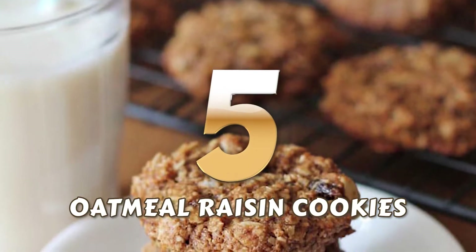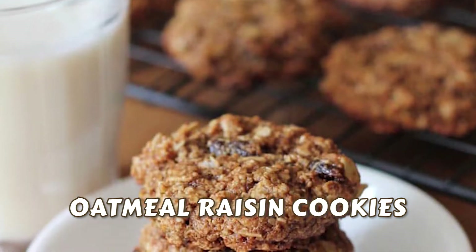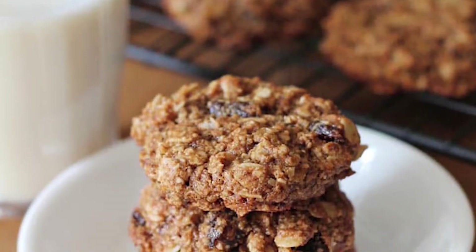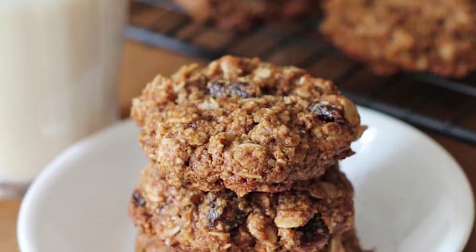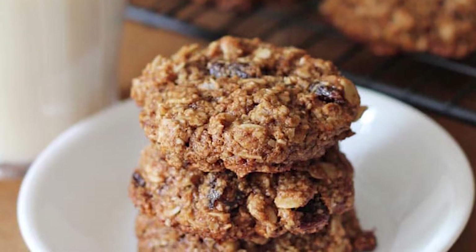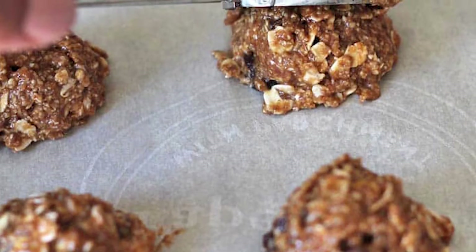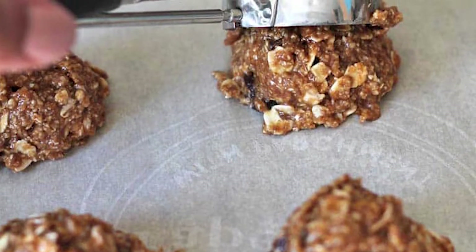Number 5: Oatmeal Raisin Cookies. When you think of oatmeal cookies, the combinations you're most likely to consider are with chocolate or peanut butter. But you know what's underrated? Oatmeal and raisins. It's nutritious and totally worth trying. The chewiness of the raisins combined with the crunchy bits of oatmeal will change your perception of oatmeal cookies.